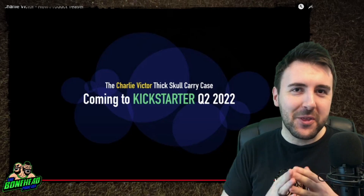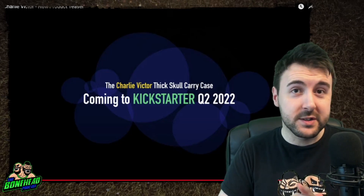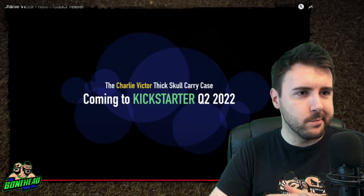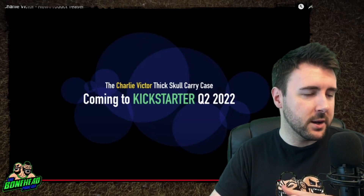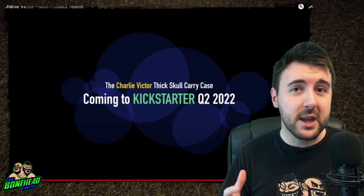So the Thick Skull carry case that's coming out — or at least it's going to Kickstarter in a couple of months' time, in quarter two — it looks pretty great.